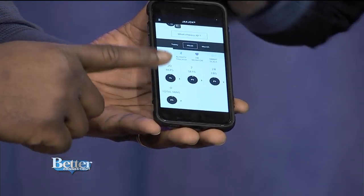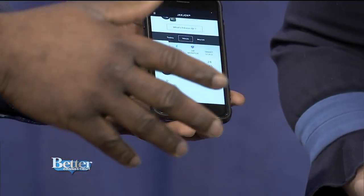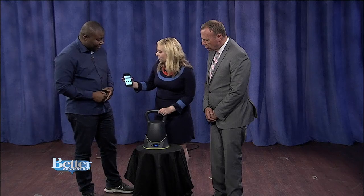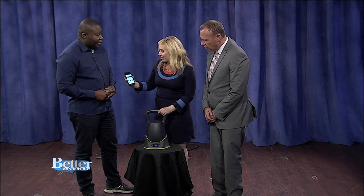So if you're working out for an hour but you are taking rest, it will tell you your rest time. Oh, it keeps you honest. It keeps you honest so you can see that you're moving in the right direction.